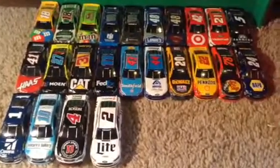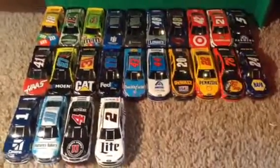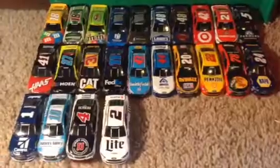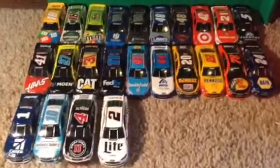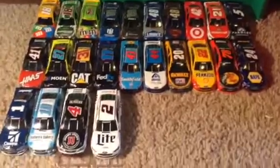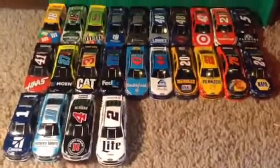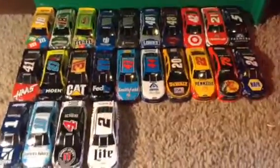I also have a number 34 — it's David Ragan's 34 but I'm going to use it as Chris Buescher if I do a stop motion series. The signups for the stop motion series will be coming up soon — I still have to think of a name.